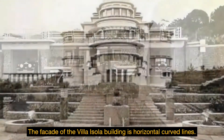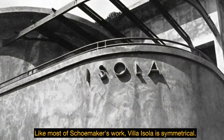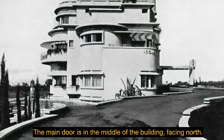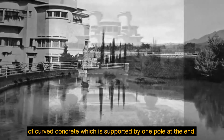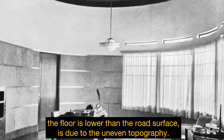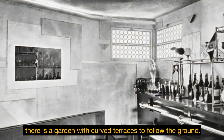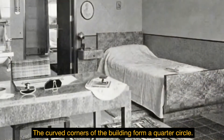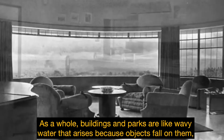The facade of the Villa Isola building features horizontal curved lines, like most of Schoemaker's work. Villa Isola is symmetrical — the main door is in the middle of the building, facing north. This door is protected by a canopy in front made of curved concrete, supported by one column at the end. The three-story building's floor is lower than the road surface due to the uniform topography of the surrounding open area. There is a garden with curved terraces to follow the ground. The curved corners of the building form a quarter circle.